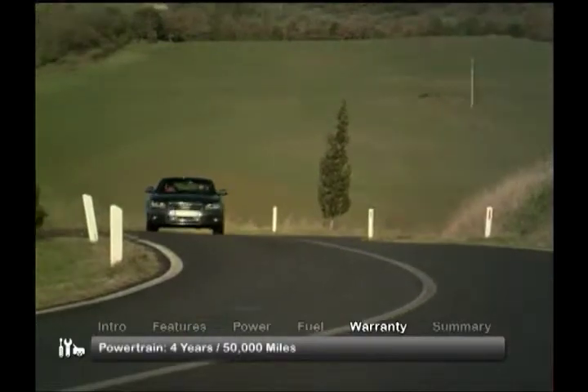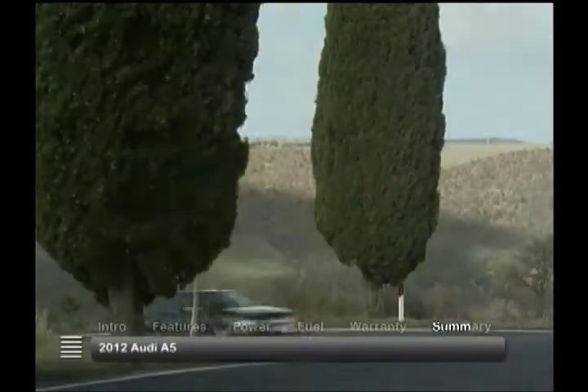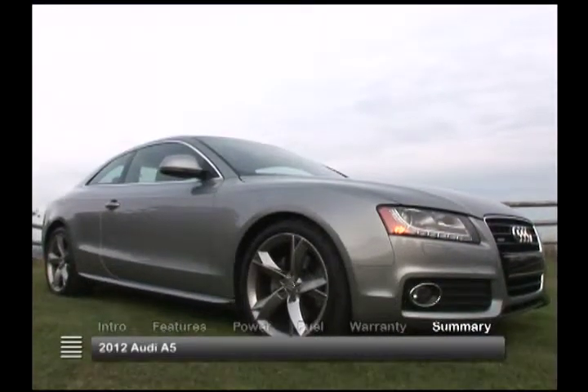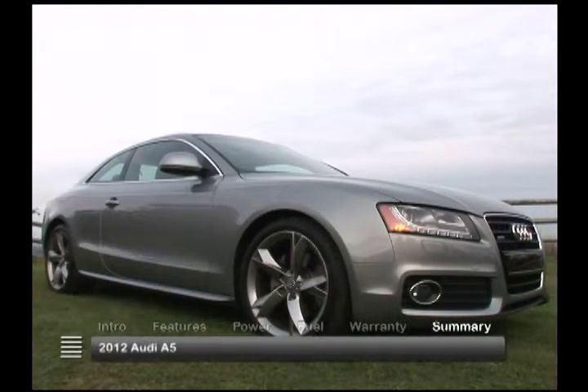The A5 is backed by a four-year, 50,000-mile powertrain warranty. The 2012 Audi A5 sets the standard for how to build a luxury sports car with power, style, and grace.